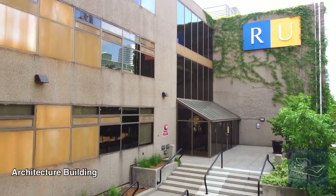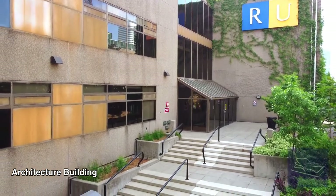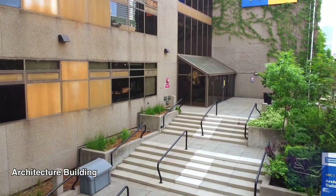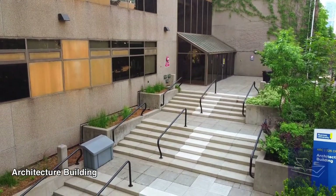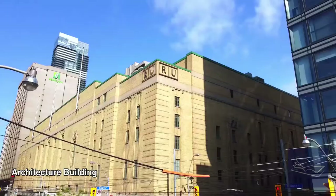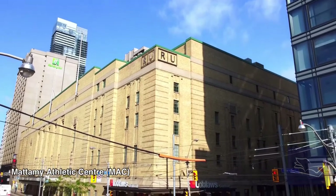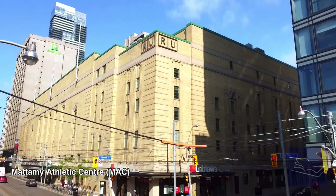Another amazing thing about Ryerson's location is a street called Gould Street. Gould Street is closed to car traffic, so year-round it's a hub of activity, whether you're walking to class or enjoying Ryerson's farmers market. Also on Gould Street you'll find Ryerson's very own tiny lake within the city, Lake Devo. Year-round the lake is used for a variety of activities, and in the winter you can even go skating.